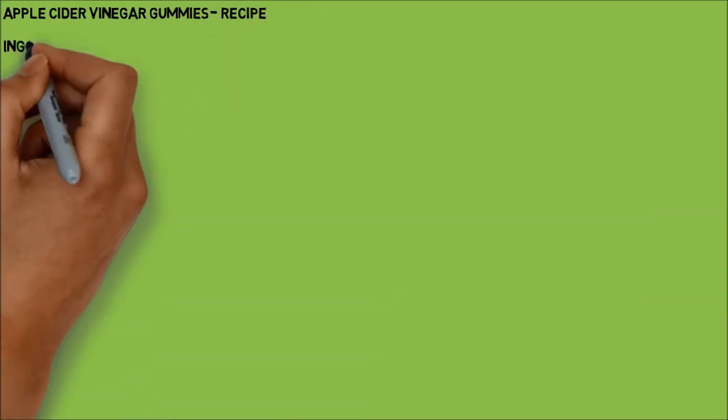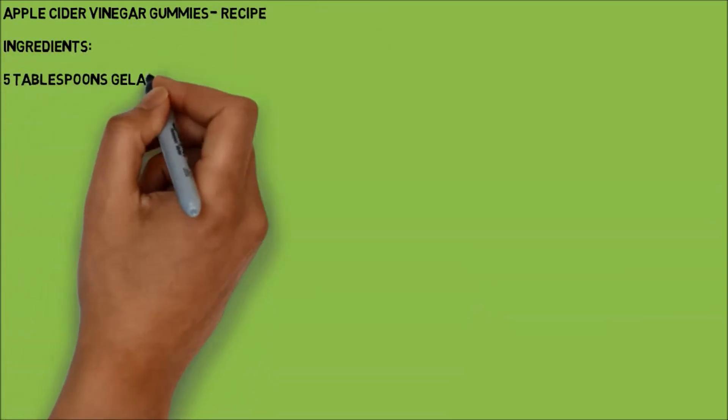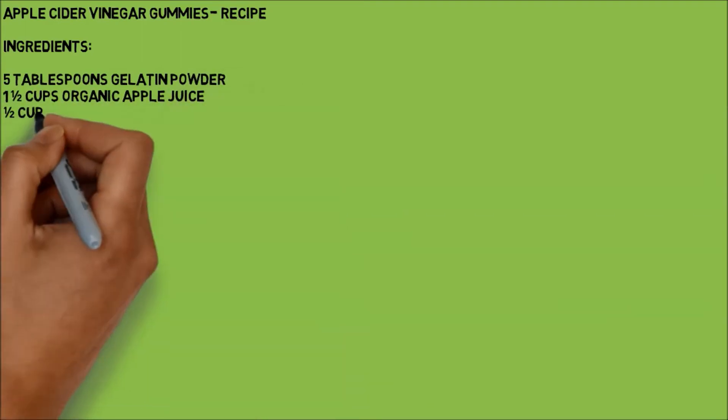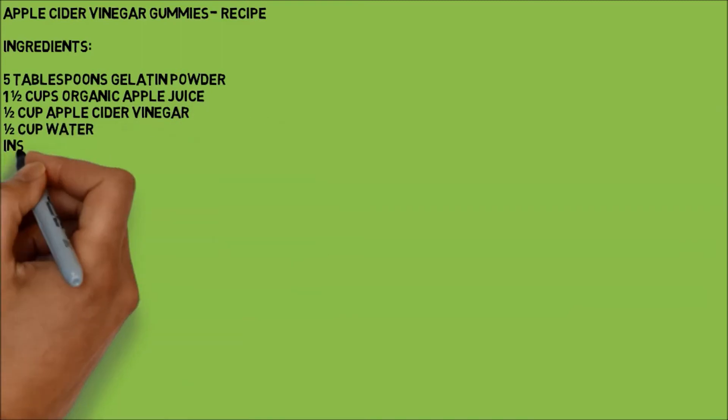Apple cider vinegar gummies recipe. Ingredients: 5 tablespoons gelatin powder, 1 and 1/2 cups organic apple juice, 1/2 cup apple cider vinegar, 1/2 cup water.